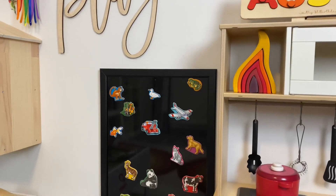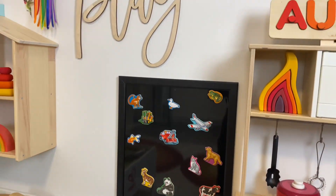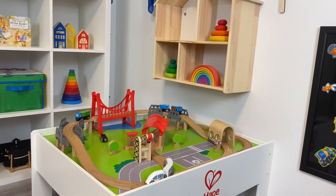Then I have our wet erase board that I use as a magnetic board with some Melissa and Doug magnets. This train table is usually in another part of our house, but I like moving bigger items around just to keep things fresh.